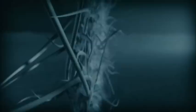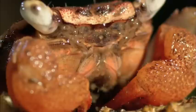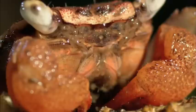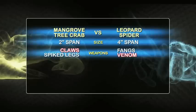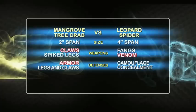Next, armor and claws versus venom and fangs. At the edge of the jungle, a mangrove tree crab has attitude to spare. In close proximity, a leopard spider is a supernatural killer with murder on her mind. When fate throws them together, which one has a destiny with death? The leopard spider's toxic fangs easily decimate prey. But the mangrove tree crab's claws can crush limbs in an instant. Who will deal the fatal blow?